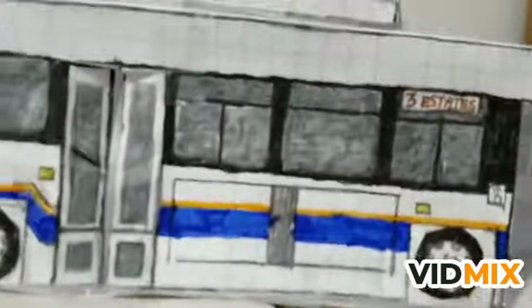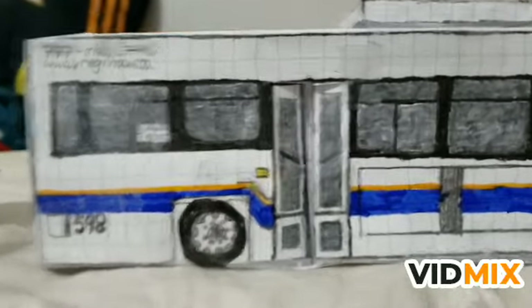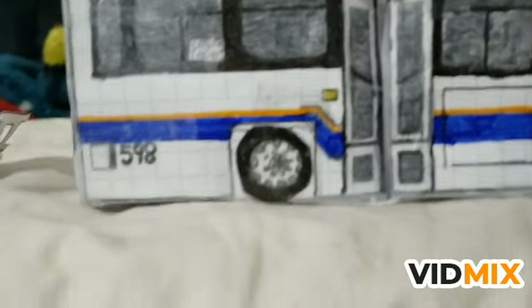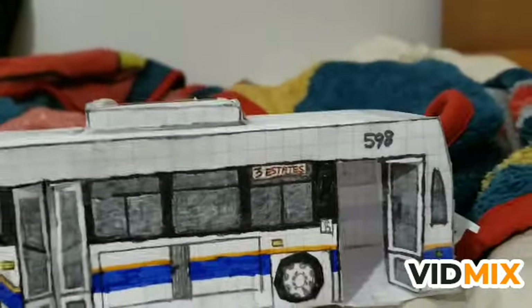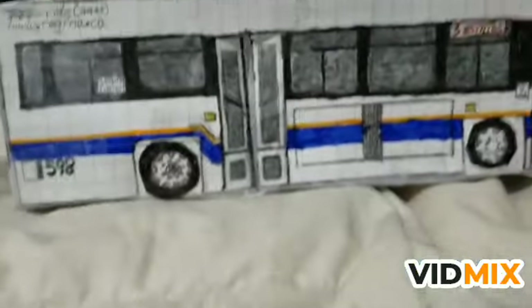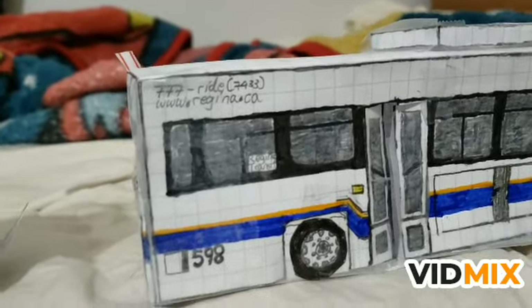I put the website link and everything that was on this bus until retirement. Fun fact: this bus was retired last year. It remained the oldest bus in the fleet until March of last year - now 601 is the oldest bus in service.